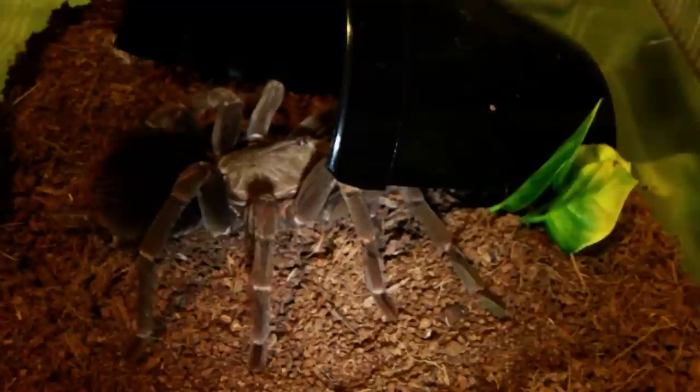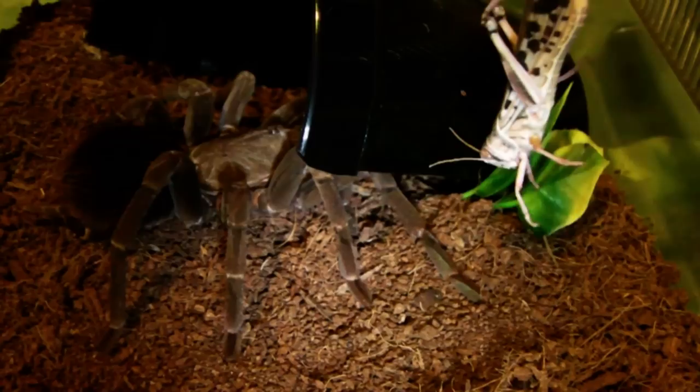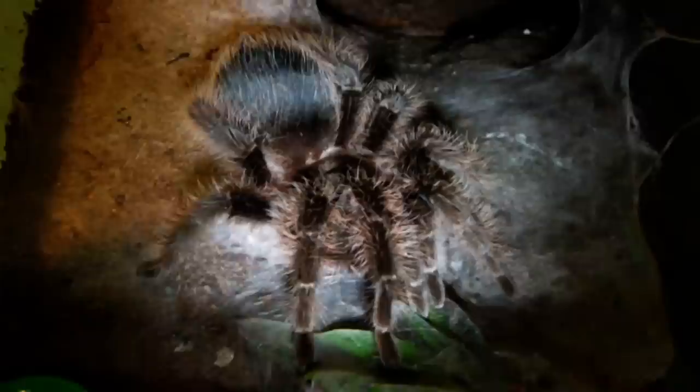Next up we have my female Pamphobeteus Antinous, the Peruvian Steely Blue. It appears she has been doing some redecorating - I will have to rebury that hide at some point. Let's see if she wants a locust. Here she comes, and there goes the locust. Just drop it in front of her. Yep, she got it! Awesome!